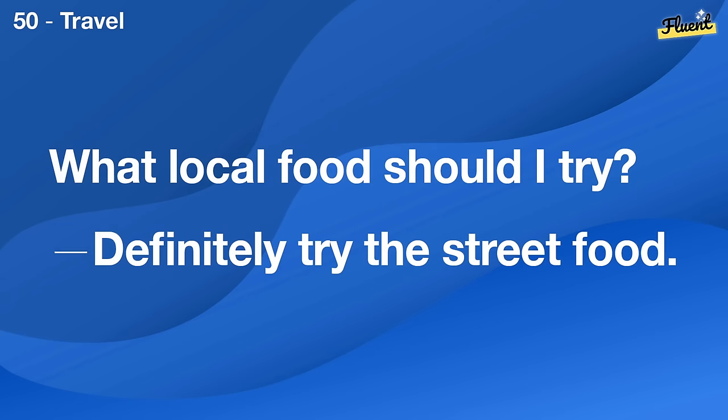What kind of bike is best for beginners? A basic road bike is a great start.